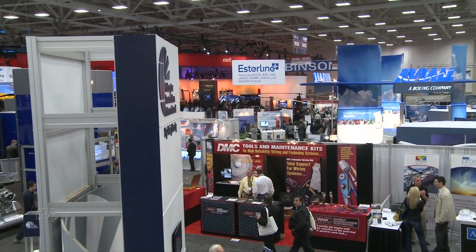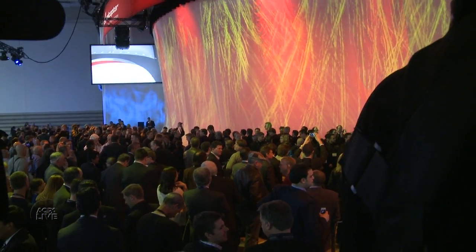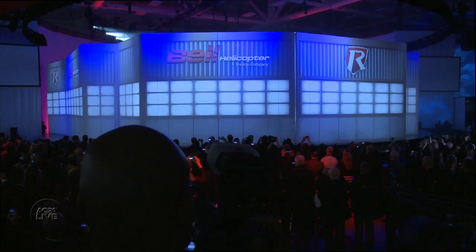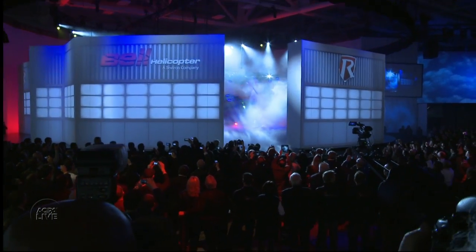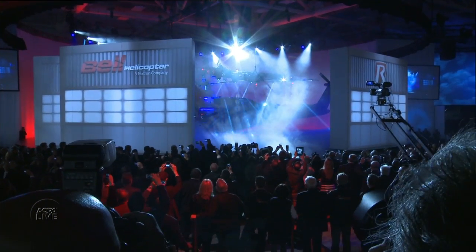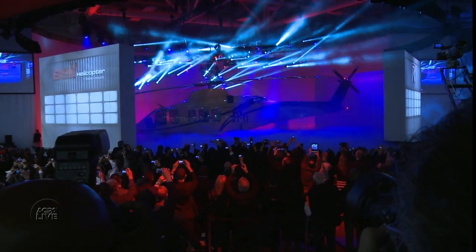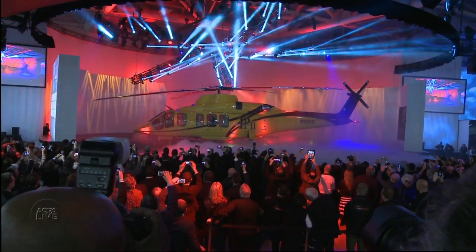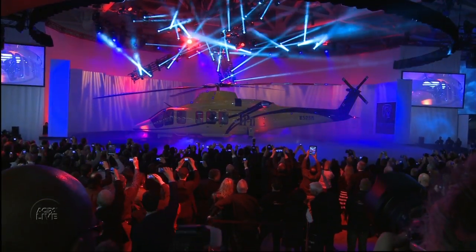What's a big corporate aviation show without an unveiling or two? This year at Heli Expo in Dallas, Bell and Eurocopter vied to make the biggest splash. Bell won, with a sound and light show to trumpet their mock-up of a new super-medium-lift helicopter — the Bell 525, Relentless.